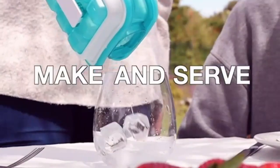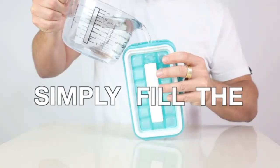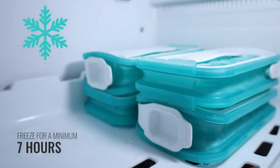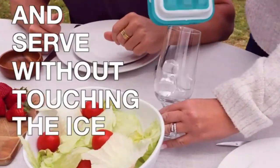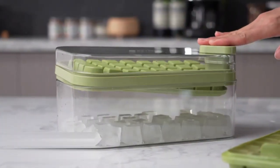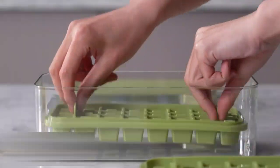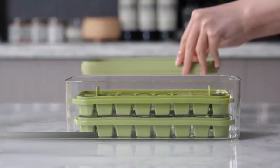The ice cube tray with lid and bin, two-pack for freezer, is a game-changer for your kitchen. Each tray easily releases ice cubes without hassle, and the secure lids prevent spills, keeping your freezer neat. The included storage bin ensures you always have ice ready for drinks or meal prep. With a sleek, space-saving design, these trays are perfect for any freezer. Say goodbye to messy ice trays and hello to convenience.